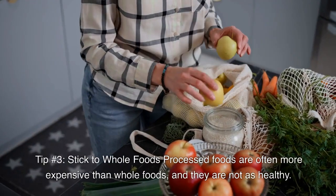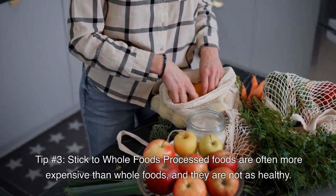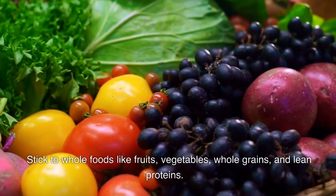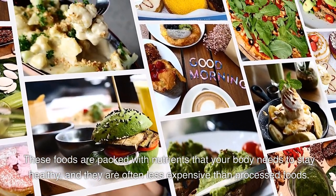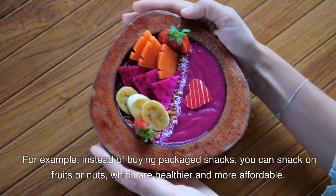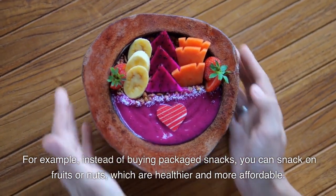Tip number 3: Stick to whole foods. Processed foods are often more expensive than whole foods, and they are not as healthy. Stick to whole foods like fruits, vegetables, whole grains, and lean proteins. These foods are packed with nutrients that your body needs to stay healthy, and they are often less expensive than processed foods. For example, instead of buying packaged snacks, you can snack on fruits or nuts, which are healthier and more affordable.